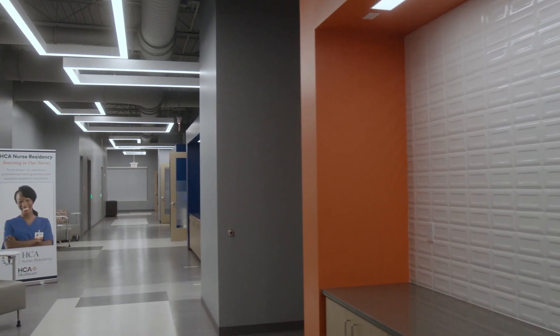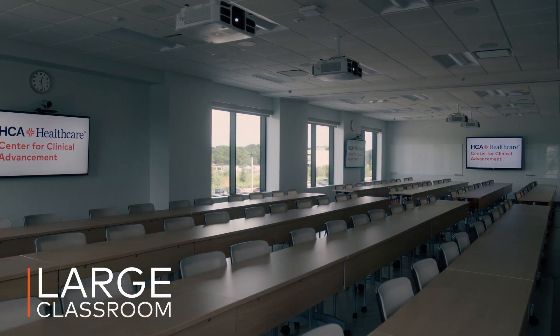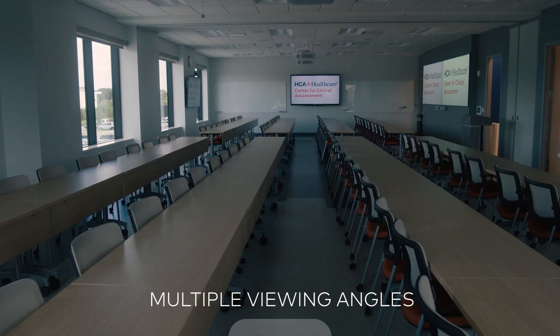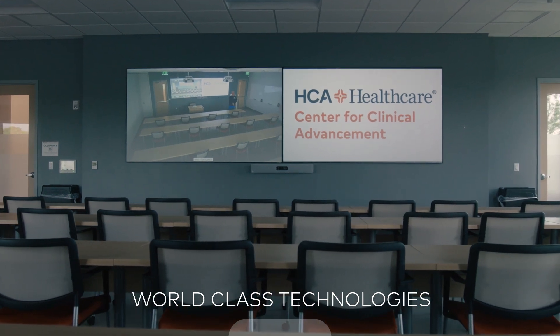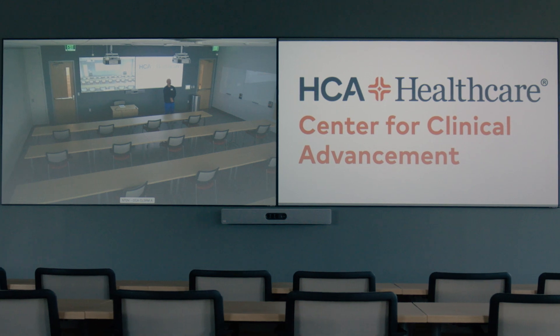The most versatile area in the center is the large classroom, a multipurpose space that offers comfortable seating with flexible furniture, multiple viewing angles and monitors, world-class distance learning technologies, which allow participants to connect to other colleagues and information in a highly immersive way.